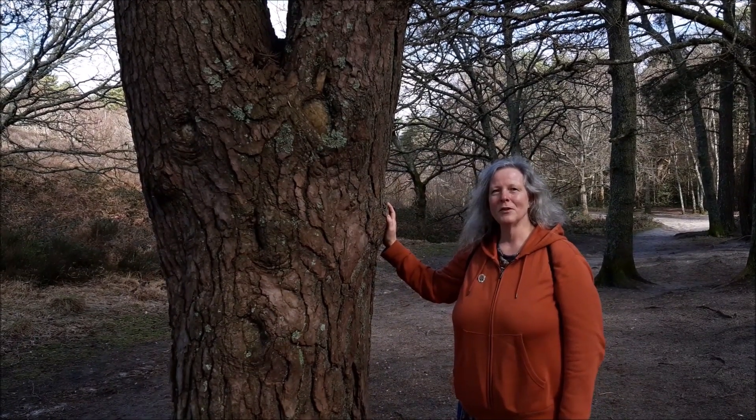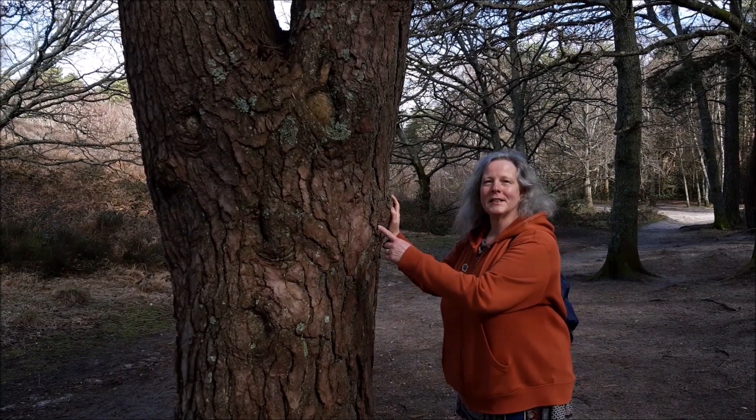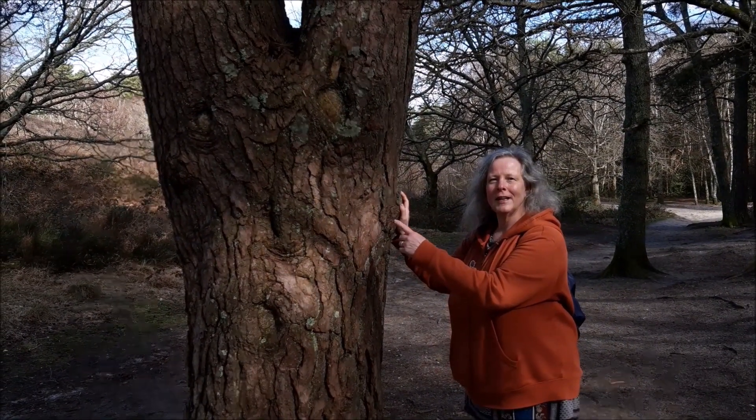Sullington Warren is a great place to explore. Look, I found this space in a tree — I think that's so lovely. I stopped for a little coffee break in Sullington Warren, listening to all the birds. It's really lovely and peaceful here.